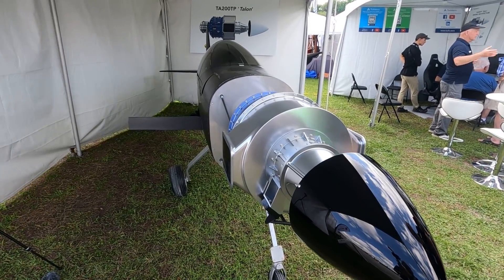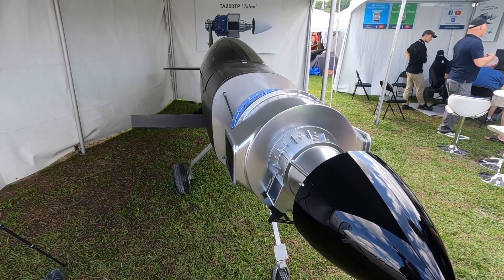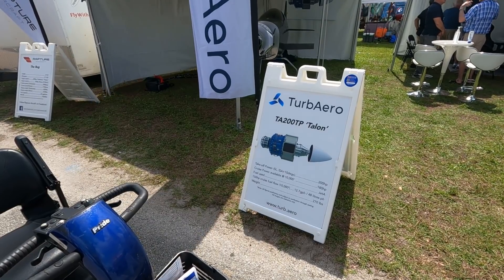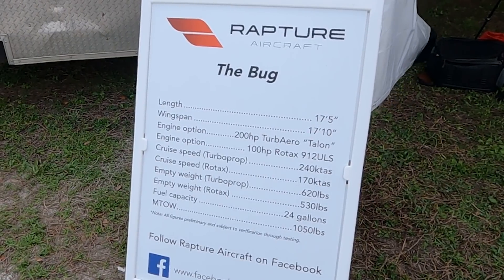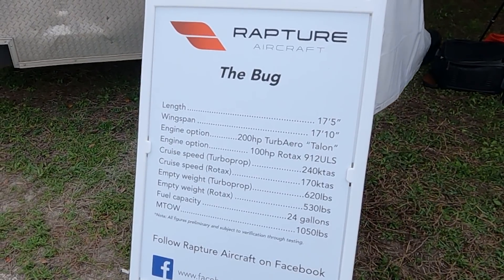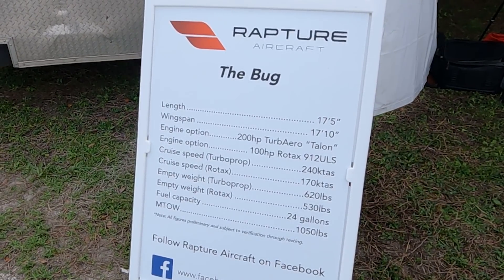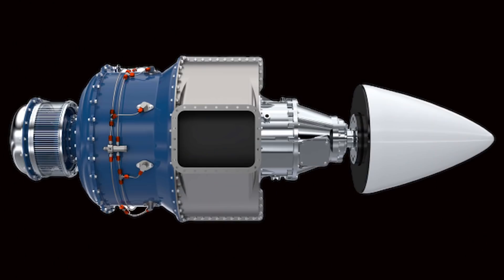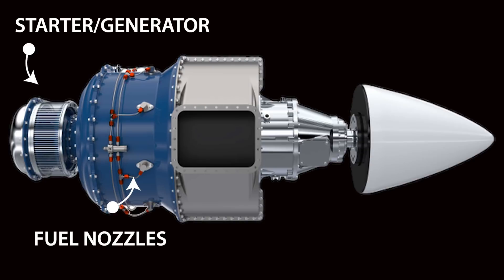We've undertaken a clean sheet design for our engine, and we're incorporating recuperator technology — that's heat exchange technology which has been used in ground-based applications previously. Our challenge has been to take it from the large ground-based size down to a small engine size. Essentially, it's heat exchange technology which pre-heats the air going into the combustor so that we have to add less fuel to develop the same power at the propeller.